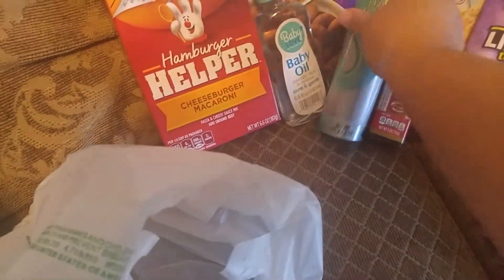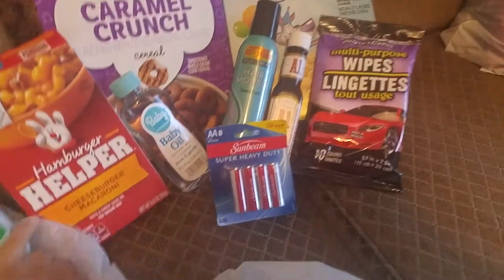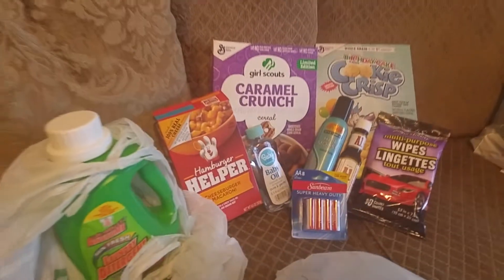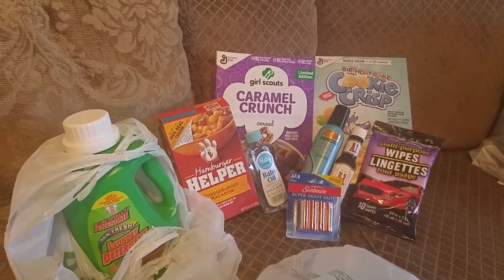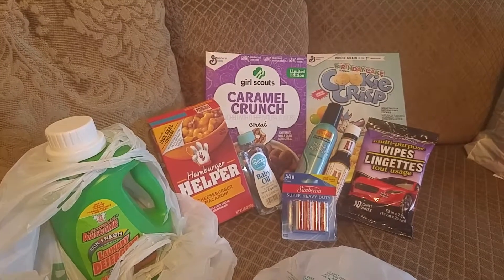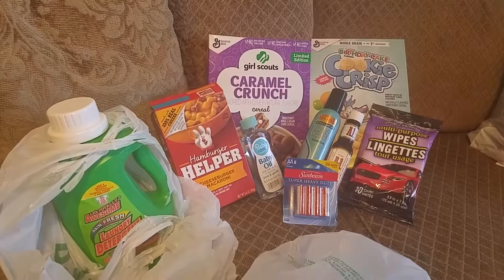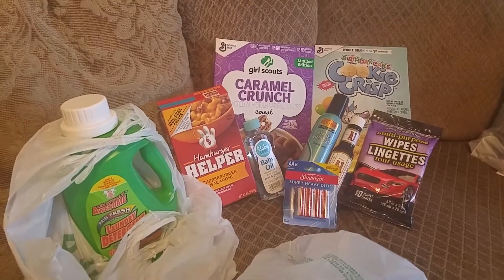That's basically what I have for my Dollar Tree haul today. If you haven't gone into your local Dollar Tree, you need to run in there and check out what they have — they always have some awesome finds and great deals. If you haven't already subscribed to my channel, please do so and hit the notification button so you'll be notified when I add another video. Share it with your friends and family, and as always, thank you for watching and have a blessed day!